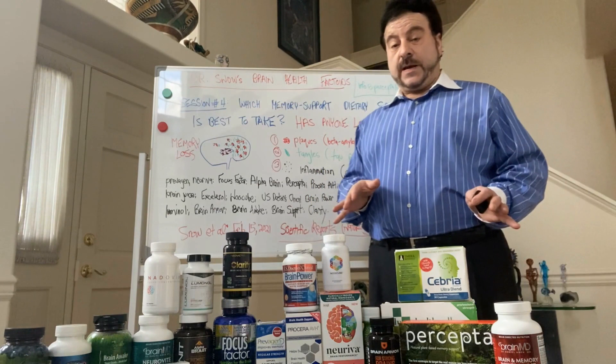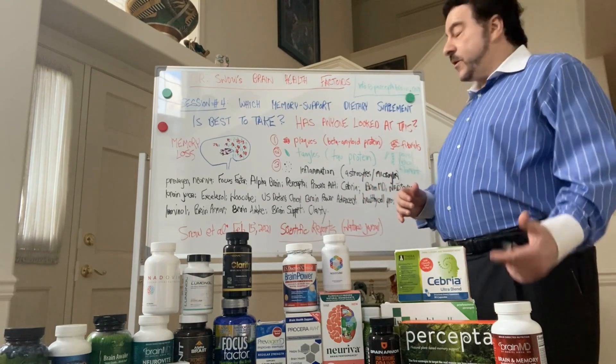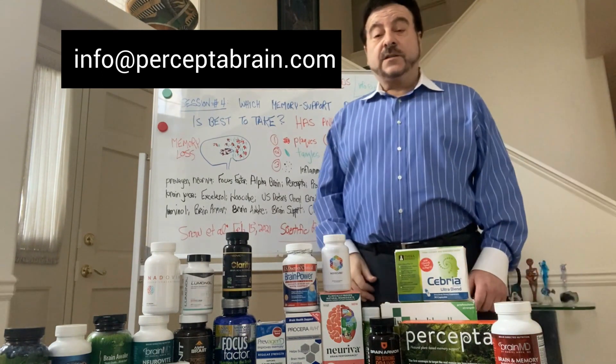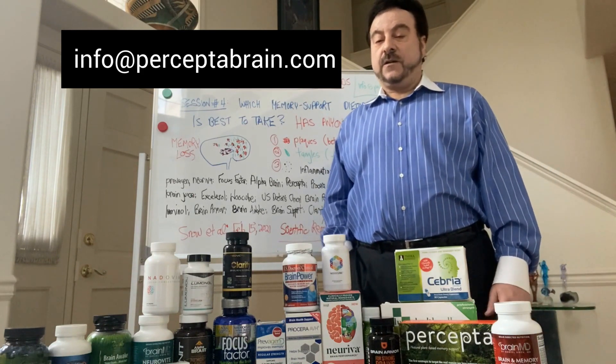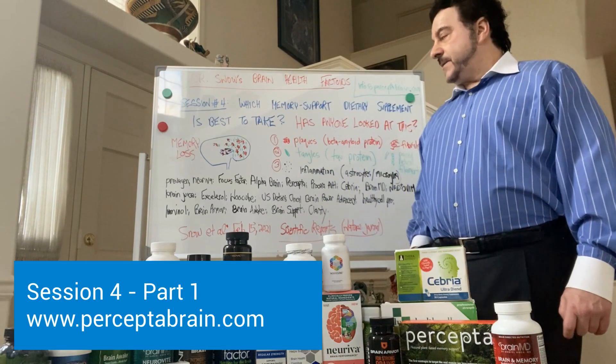I'm going to talk about the results coming up, but if you want to get a copy of this paper, please send an email to info@perceptabrain.com. I'm Dr. Alan Snow. I've worked 30 years in brain aging and memory loss. I have 18 National Institutes of Health awards, a three and a half million dollar LEAPS award from the Michael J. Fox Foundation, and I'm an inventor on over 345 issued patents in the U.S. and internationally. I hope you'll be getting a copy of the paper — I'll be explaining the results on the other side. Thanks for listening.